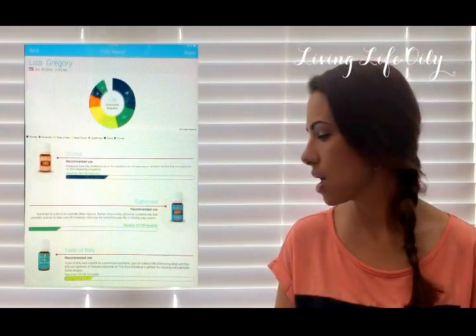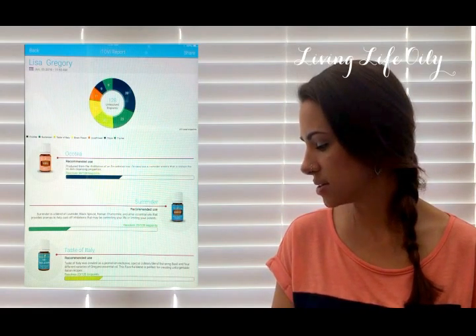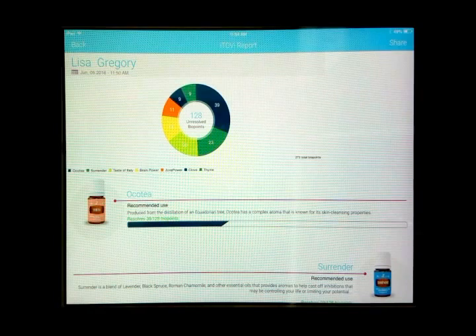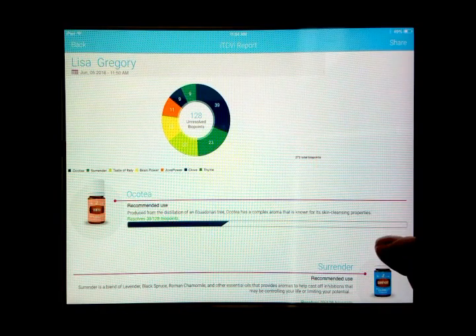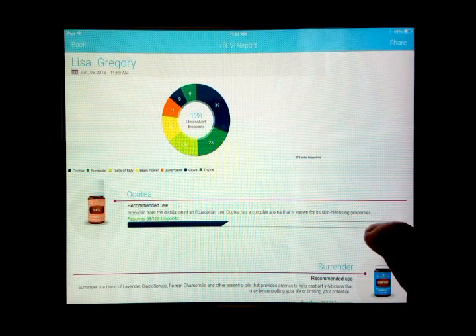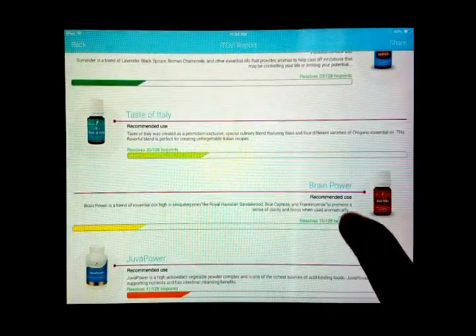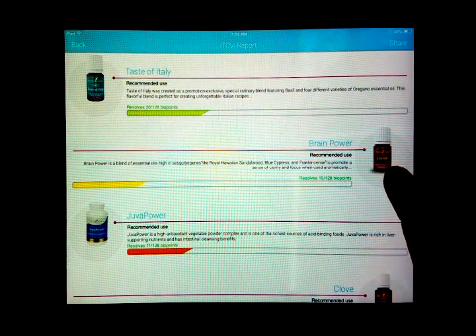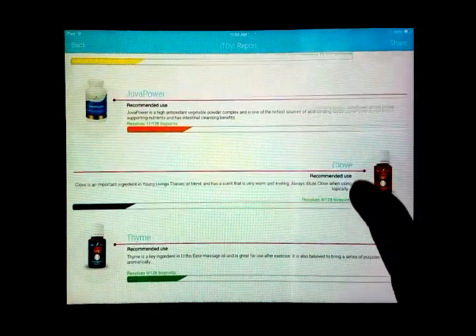It does a little buzz when it's done and then you can see it shows up there — what my nutritionals are. So this is my scan. It says 128 unresolved biopoints and it tests, I think, 273. For me, it brought up Okatea, which is lucky because I have that one, Surrender, Taste of Italy, Brain Power — I keep hearing that's an amazing blend, I don't currently have that one — Juva Power, Clove, and Thyme.